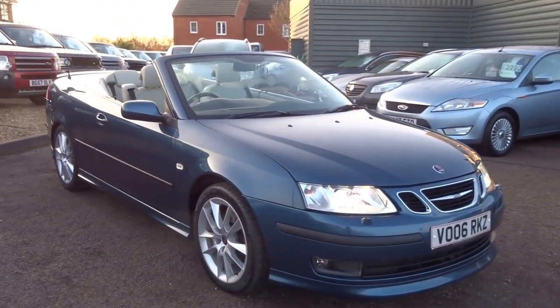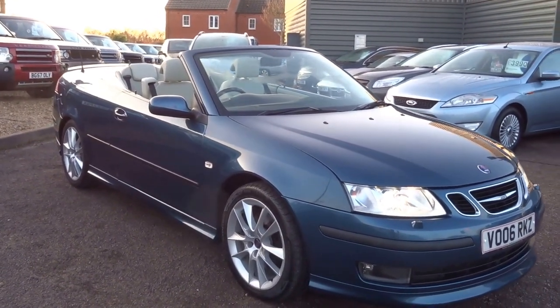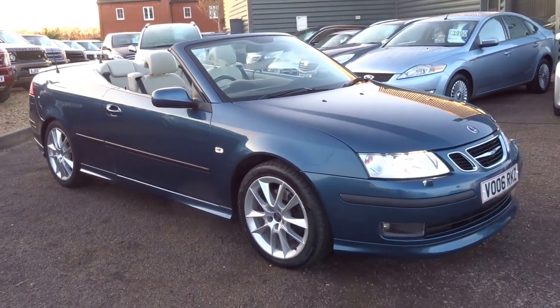It's a shame that Saab don't make cars anymore because this one really is a nice one. With a limited amount on the roads, don't miss out on this one. Give us a call if you'd like to arrange a test drive and we will get that arranged for you. Speak to you soon. Cheers.